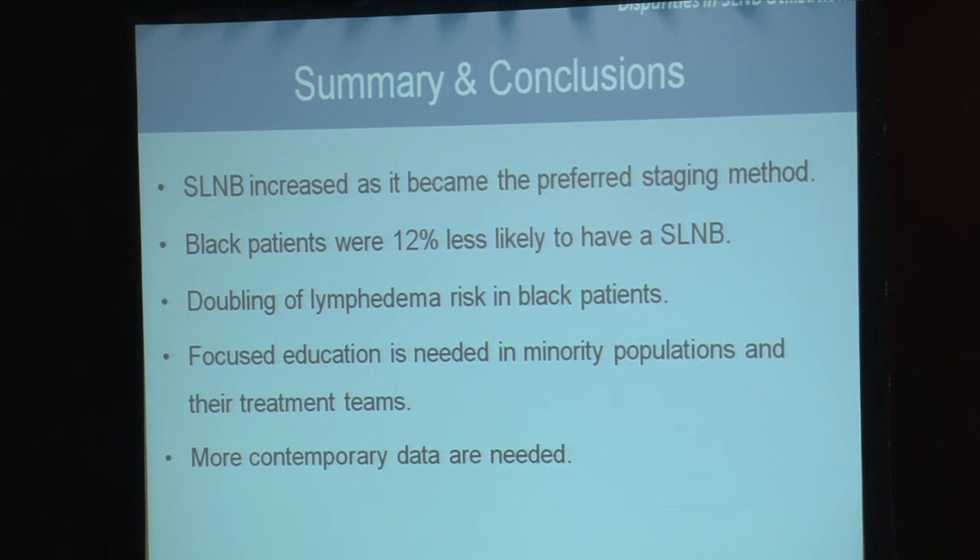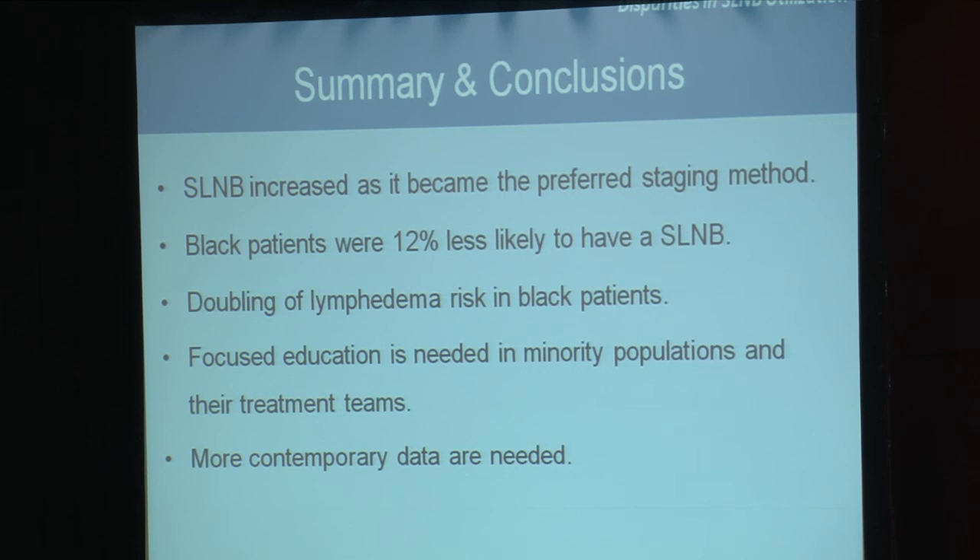Therefore, focused education should be broadly instituted when implementing new practice recommendations so that all breast cancer patients can have the best clinical outcomes. More contemporary data is needed, and we are looking forward to determining whether this disparity persists after 2007.